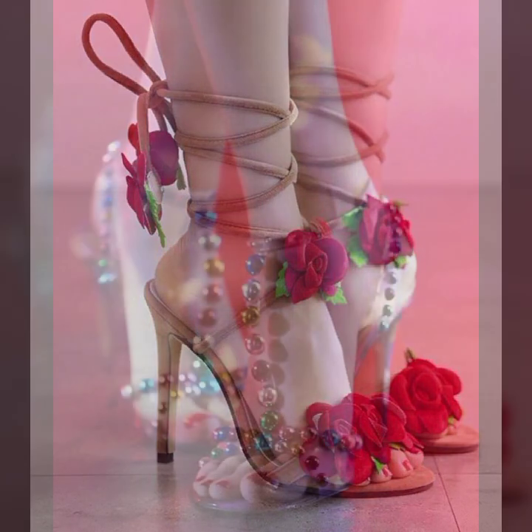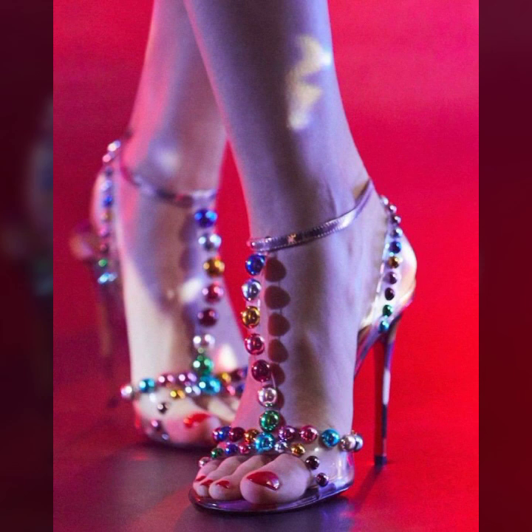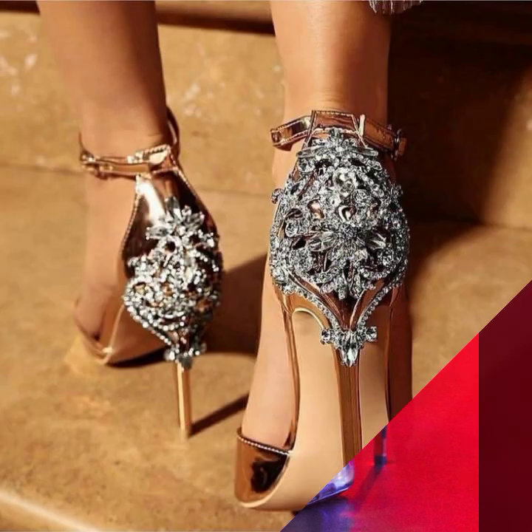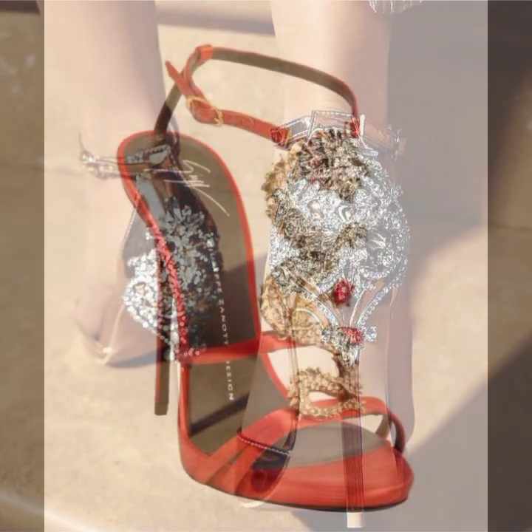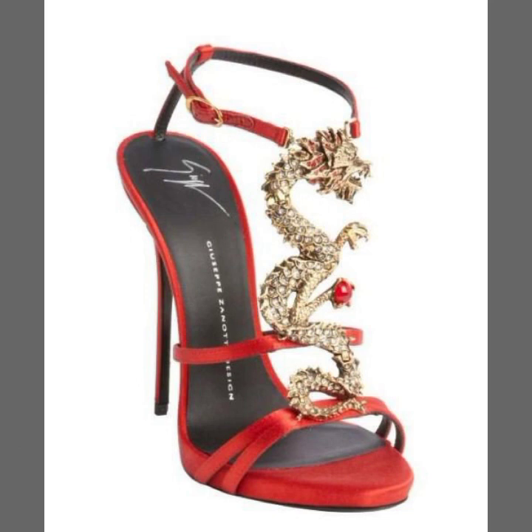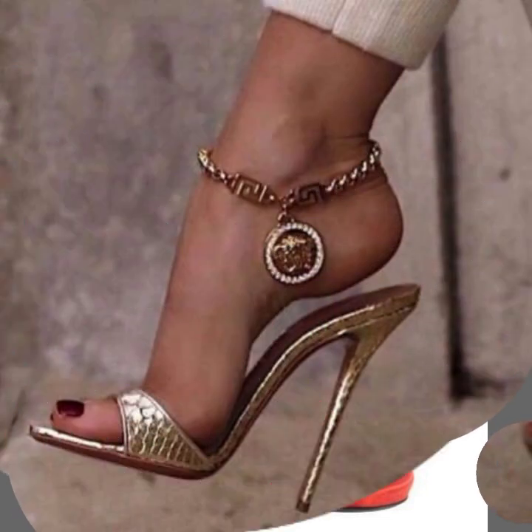Today I will show you in this video a very stylish and cute Muslim bridal collection of high heels — many more ideas in today's collection of high heels for wedding wear. You will see stylish ideas of shoes.